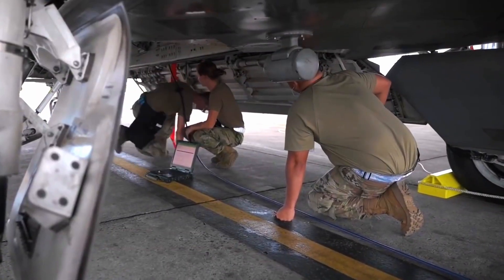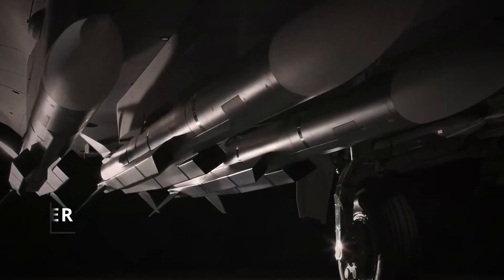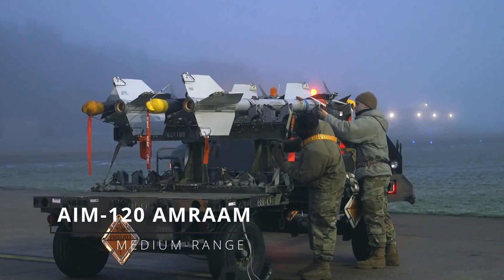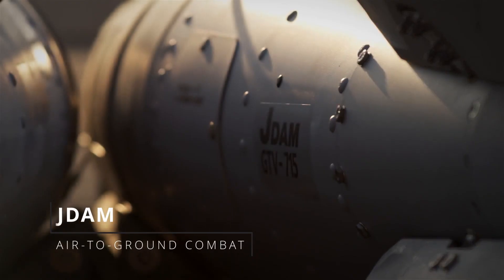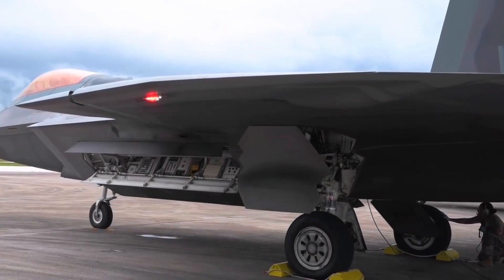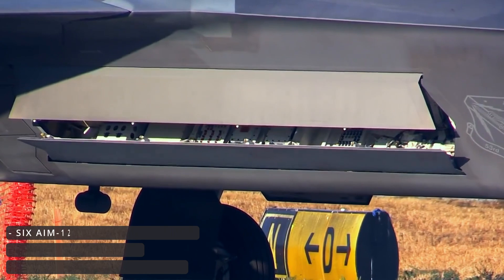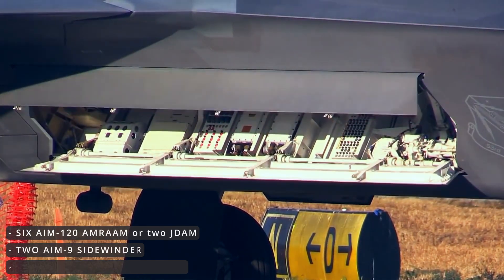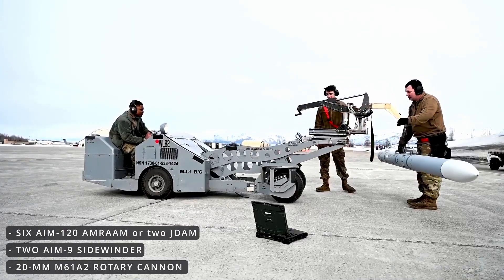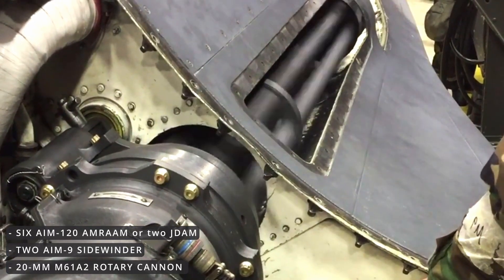Despite the F-22 Raptor's ability to carry a multitude of weapons, the variety of compatible weapons is limited. The size and type of weaponry must be precise. The F-22 is limited to short-range AIM-9 Sidewinder missiles, medium-range AIM-120 AMRAAM for air-to-air combat, and JDAM bombs for air-to-ground combat. Unlike the F-15 and F-16, the F-22 carries its weapons internally inside the fuselage. It has three compartments: the main compartment supports six AIM-120 AMRAAM missiles or two JDAM bombs, while the other two compartments each accommodate an AIM-9 Sidewinder. There is also a 20mm M61A2 rotary cannon hidden behind a stealth door.